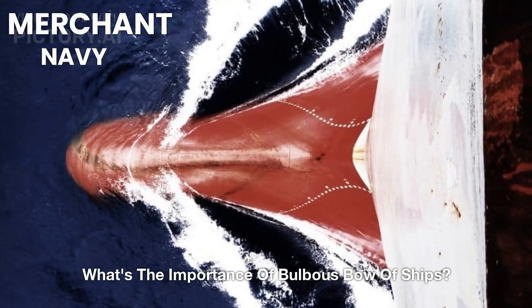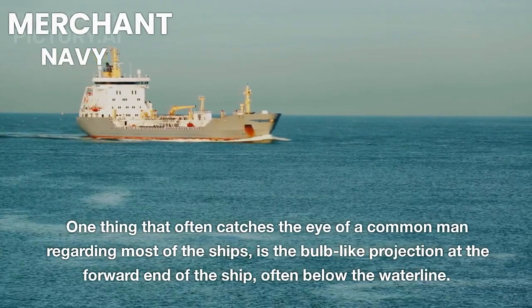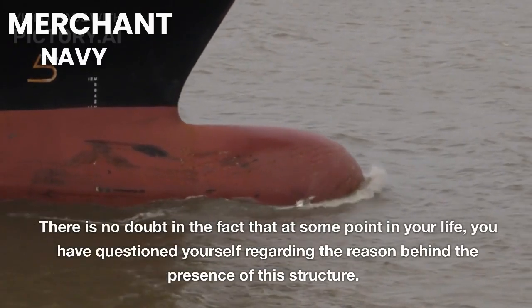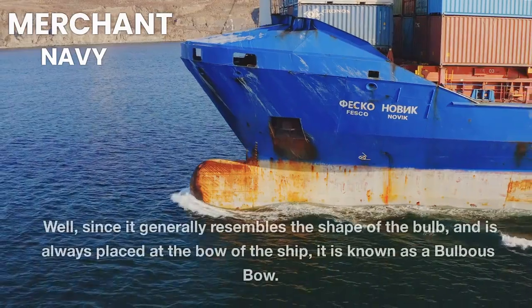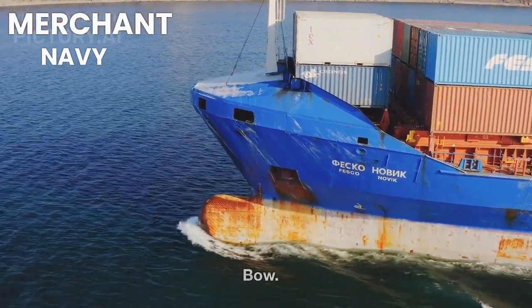What's the importance of the bulbous bow of ships? One thing that often catches the eye of a common man regarding most ships is the bulb-like projection at the forward end of the ship, often below the waterline. You have likely questioned yourself regarding the reason behind this structure. Since it generally resembles the shape of a bulb and is placed at the bow of the ship, it is known as a bulbous bow.